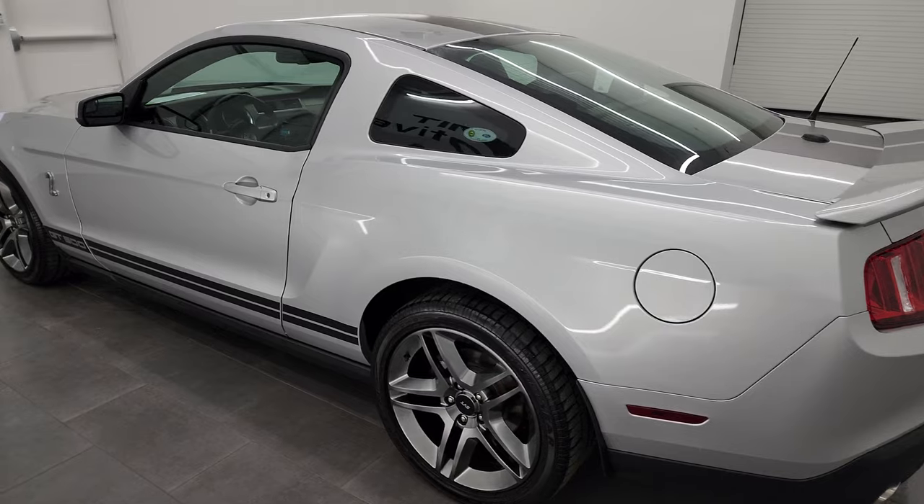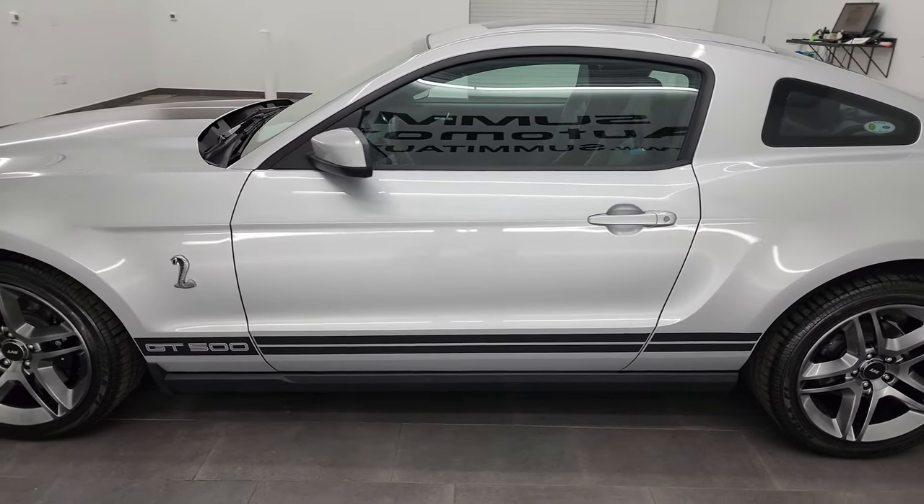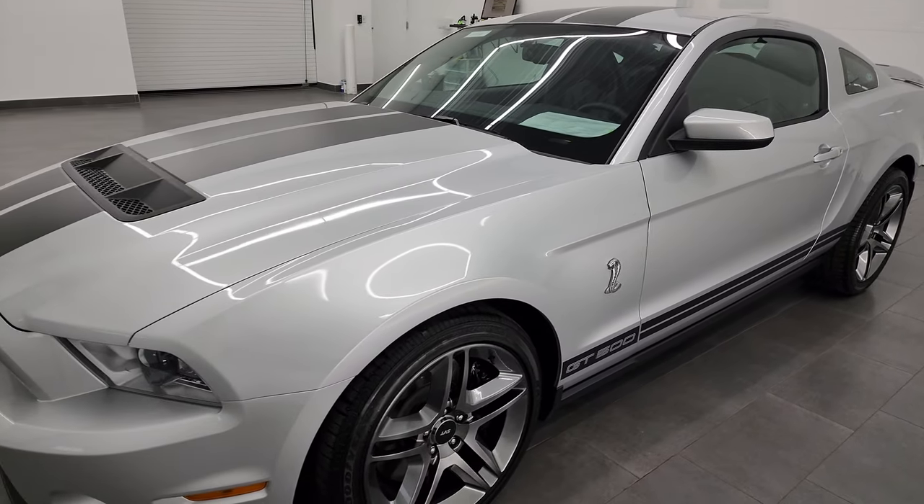This 2012 Ford Mustang Shelby GT500 has the 5.4 liter V8 supercharged engine. It puts out 550 horsepower.